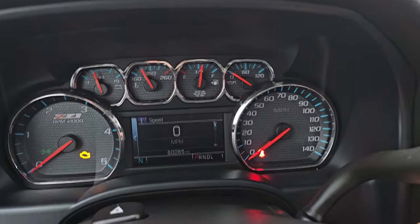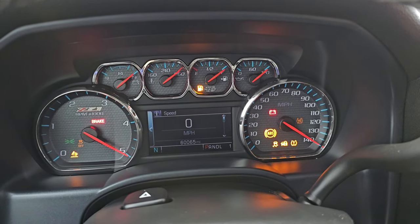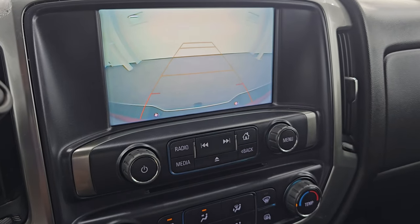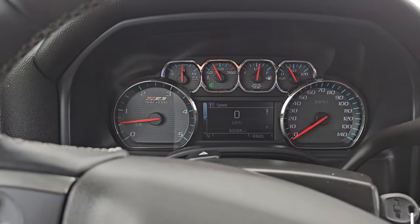Let's start it up and take a look under the hood. Starts right up — no check engine lights or anything like that. There is your backup camera; you can see that is working nicely. I'll turn those lights on so we can go check them out.